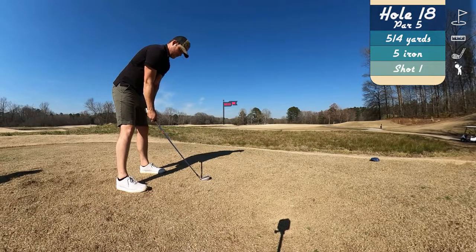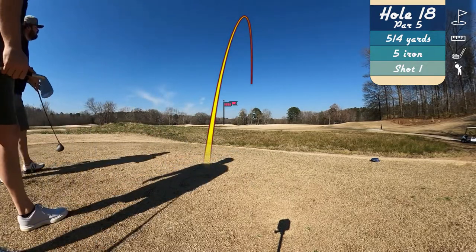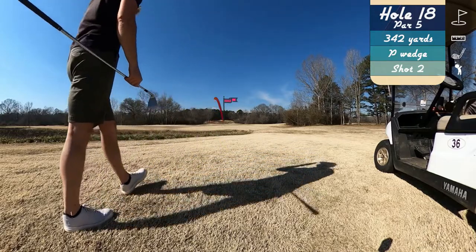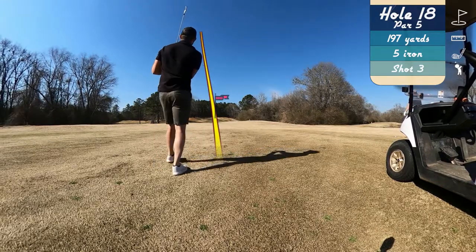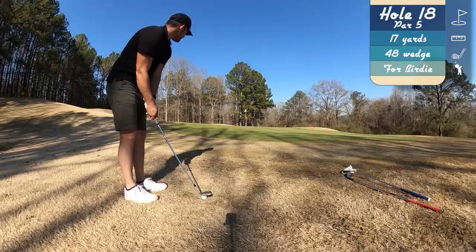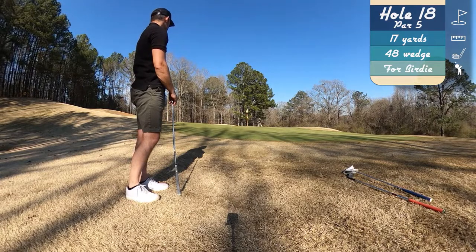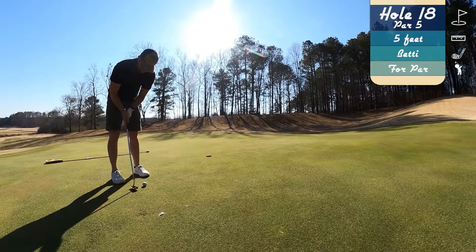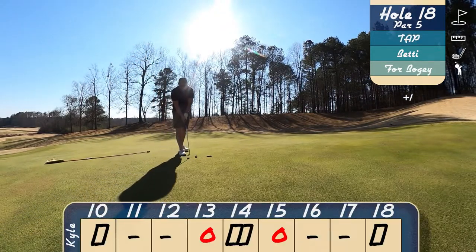We finish on 18 here with another par five. We're just hitting five iron off to a decent distance and area. On the next shot I was actually trying to lay up to about a nine iron range, but bad hit — we're a five iron out, so we hit another five iron. A little bit left side of the green, but there is a hill, so we got a good kick to the right-hand side for a bit of a tough chip. Just trying to bump and run — hit it on the spot, short game was working all day. This putt just had me scared — I'm so scared of this hill. So we tap in for bogey on 18.